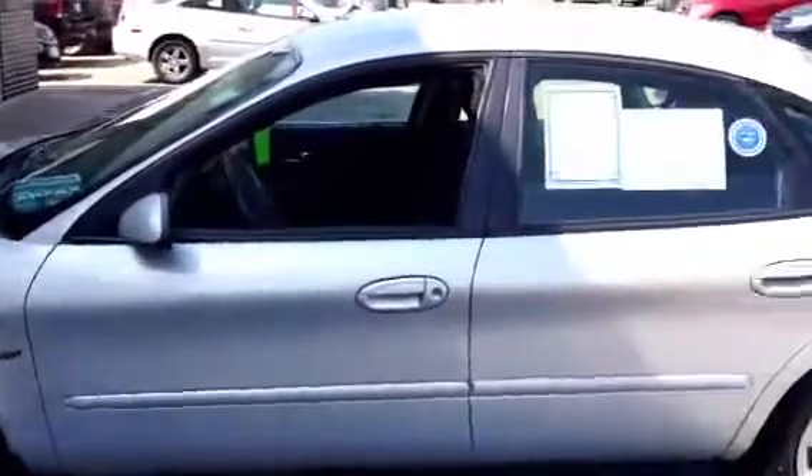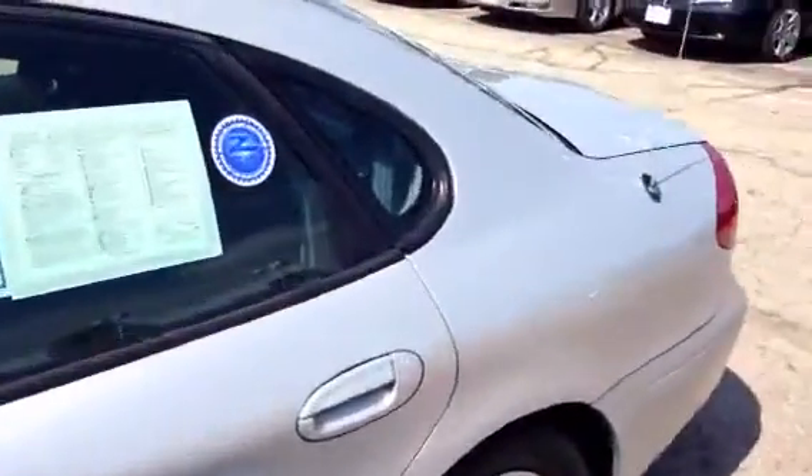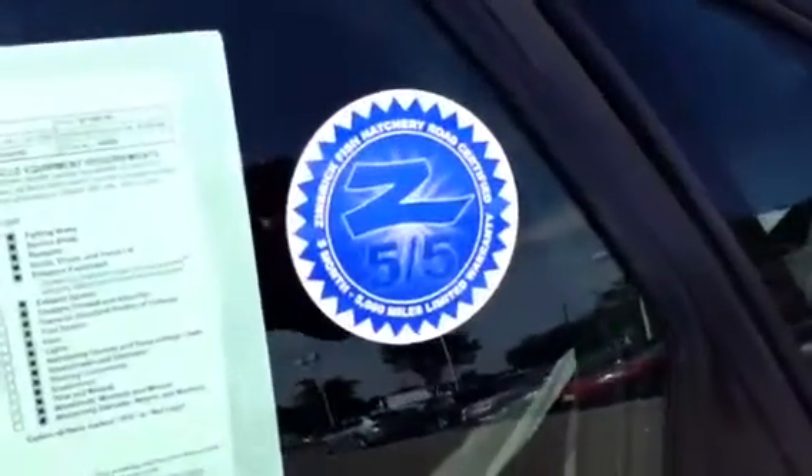Very inexpensive to insure. It has our famous 5-month, 5,000-mile warranty with no deductible. Engine, transmission, air conditioning, light electrical, brakes, battery, steering components.